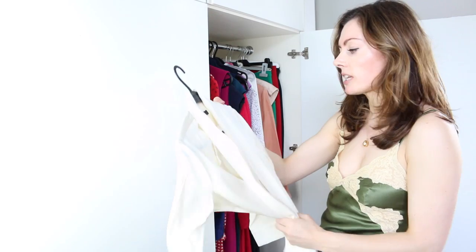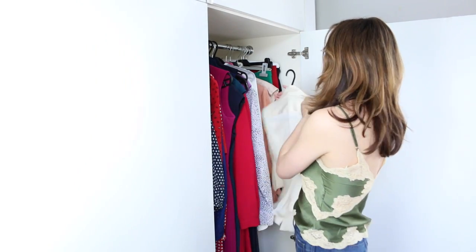Silk blouses are so gorgeous from The Row. Extortionate, but they're so classic. They're timeless — I wear them time and time again.